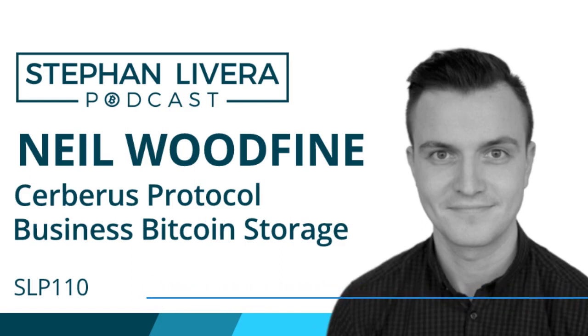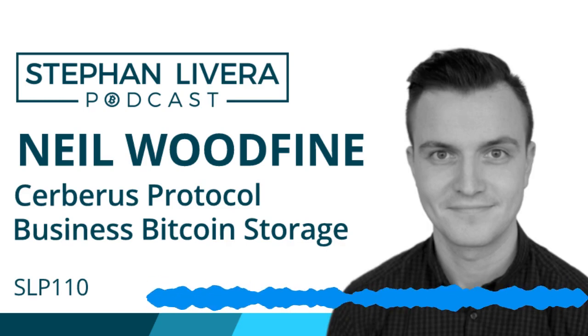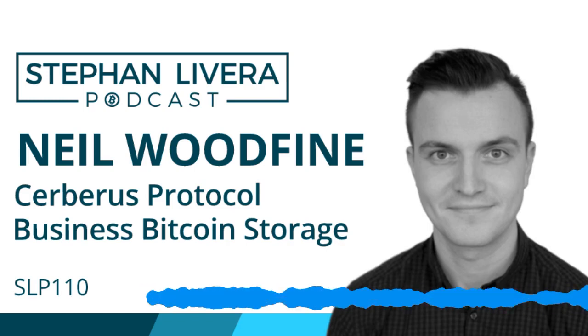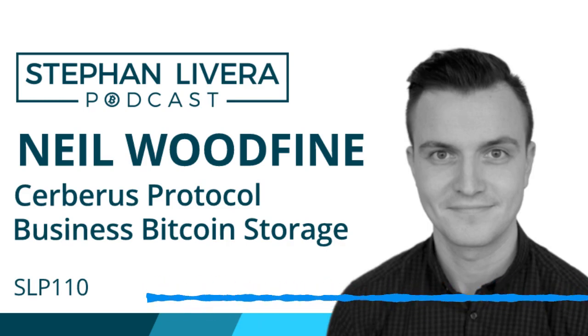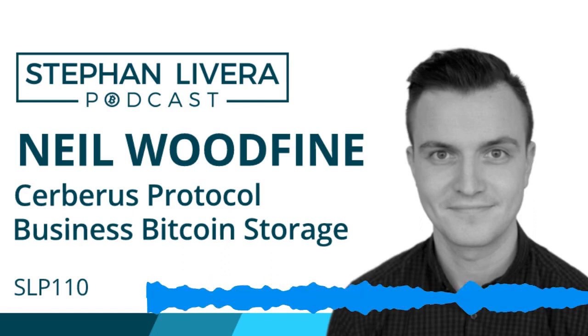Those are the key points to touch on with Cerberus. You can find Neil on Twitter at nwoodfine. The Cerberus protocol is available at cerberus.clavestone.io. For anybody looking to contribute or ask difficult questions, you can find them on GitHub at clavestone/cerberus. They really welcome any extra eyes on the project and have already had some fantastic feedback from people in the industry.